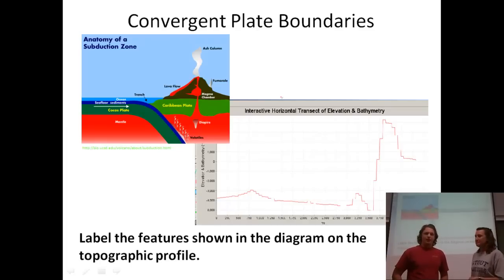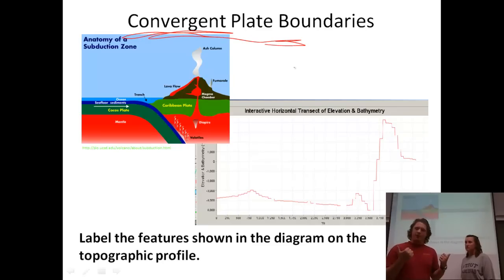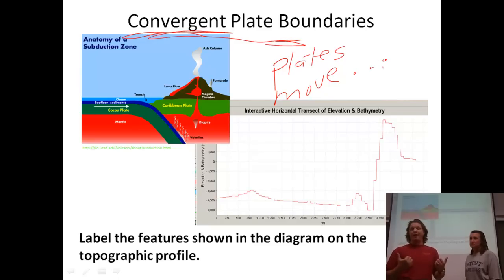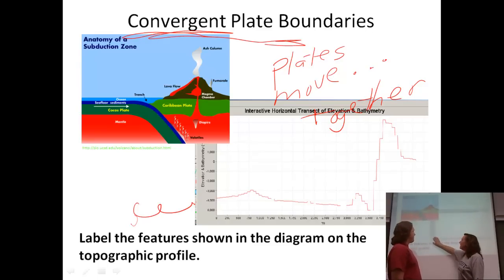One of my favorite subjects — convergent plate boundaries. Let's take a look at that word, convergent, because we've already talked about divergent in the last segment. You should have picked up that that's plates moving away from each other. The example we used was South America and Africa, with a divergent boundary in between — the mid-ocean ridge where we have two plates moving away. This is the opposite, so we're going to talk about things converging, plates moving together, moving towards each other. And the first thing we want to do is look at the features shown on this topographic profile. So here we have a graph taken from My World GIS, and you'll be doing this in class. As you're watching the video, you're probably going to want to be taking notes and following along with us.